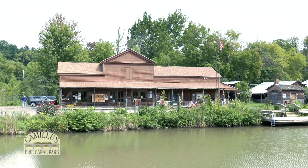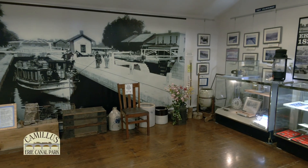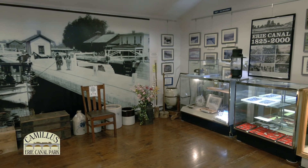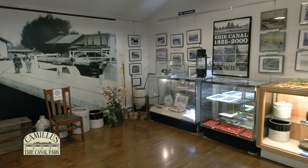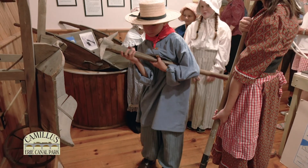Welcome to Sims Store. This building is a replica of a general store that really existed on the Erie Canal. It now is a museum that houses artifacts and photos that portray life during the canal era. Today we'll be looking at some of the tools that were used to dig the original Clinton's Ditch.